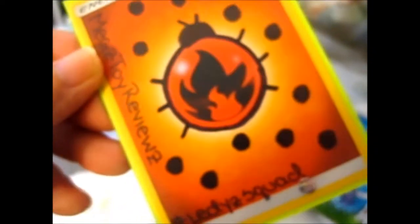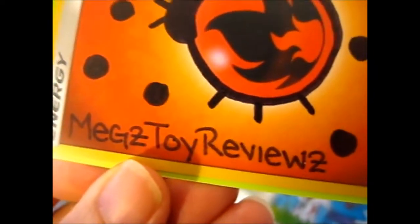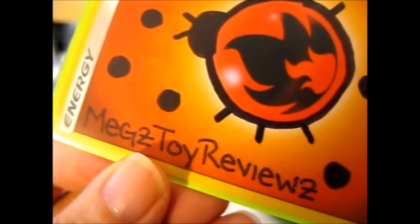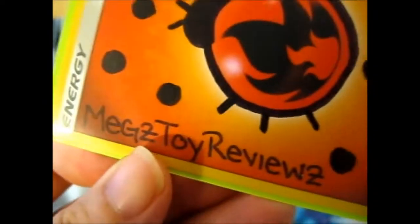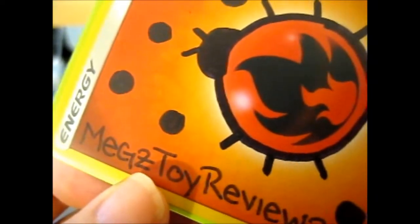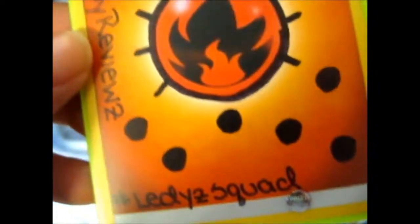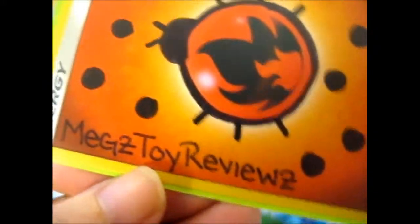Anyway, enough of my rambling. I also think this is pretty cute, though — this little ladybug. Go check out her channel. She does very, very nice videos. It's very nice watching her. Go check her out. I'll put her link in the description box below so you can find her easier. It's a very nice channel.